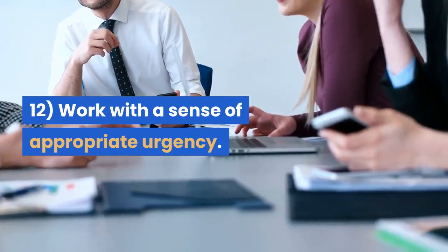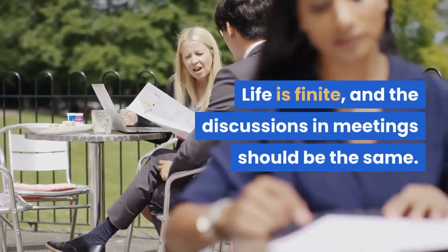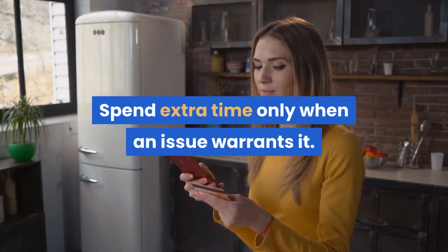Tip 12: Work with a sense of appropriate urgency. Life is finite, and the discussions in meetings should be the same. Plan a time budget and then use it to guide your meeting. Spend extra time only when an issue warrants it.